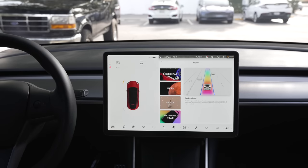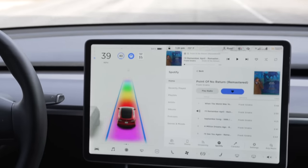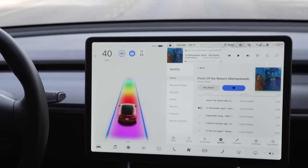Next up, detailed in this same section, is Rainbow Road. To enter Rainbow Road, you press down the drive stalk 4 times — you'll be in autopilot — and the road turns into a rainbow while playing the SNL more cowbell sketch. The worst part of this easter egg is turning off the audio, which I still haven't figured out how to do. In any case, those are 2 fun easter eggs, but next is something practical: the parking brake.